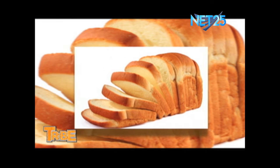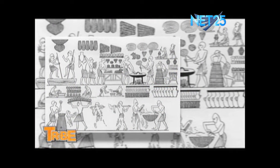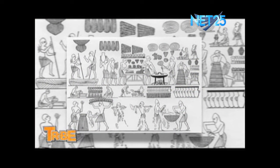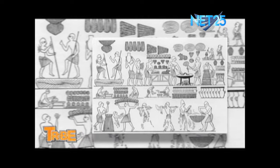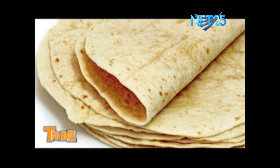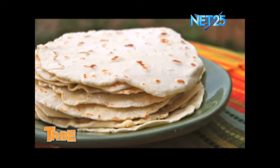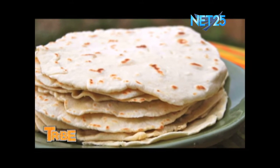Bread is considered one of the oldest foods produced. Did you know that bread was produced as early as 8,000 BC? According to historians, the first bread was made when the Egyptians invented the first grinding stone. Out of unleavened whole wheat flour, the first flat bread was made — which the modern Indian chapati and Mexican tortillas we have today resemble.